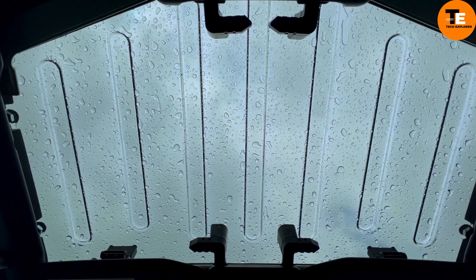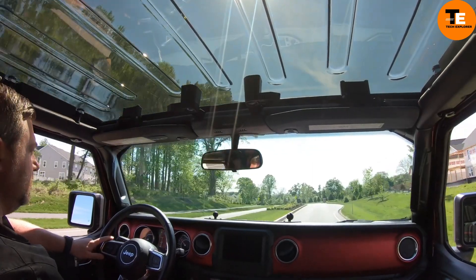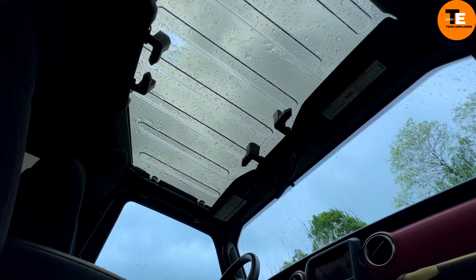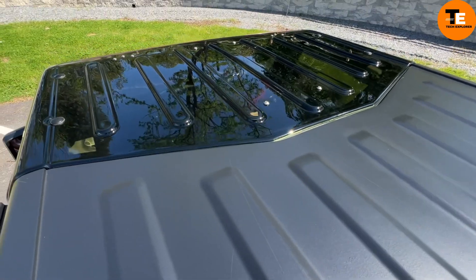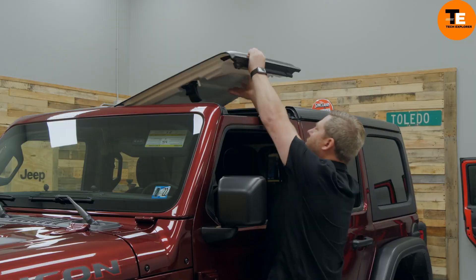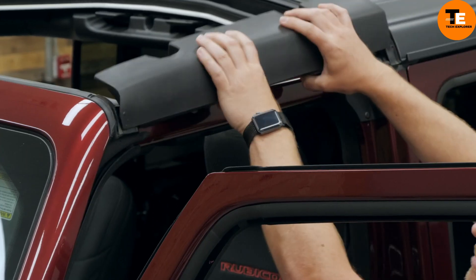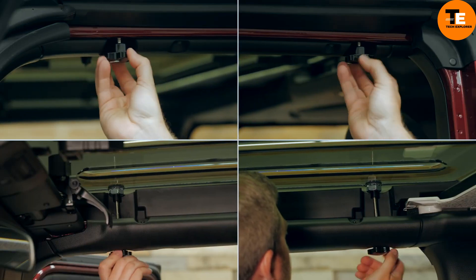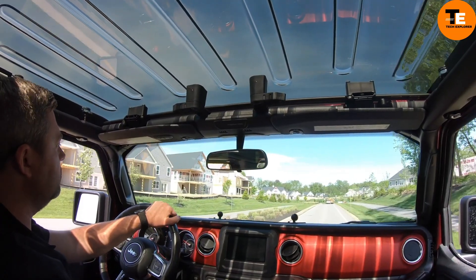ClearLids offers transparent panels for Jeeps, allowing drivers to enjoy scenic views while on the road. These panels are made from military-grade polycarbonate, making them UV and impact resistant. They are easy to install, requiring no tools and taking only 10 minutes to set up. The panels filter out 84% of light, making the interior more comfortable. Priced at $1,300, these panels are a luxurious upgrade for Jeep enthusiasts.